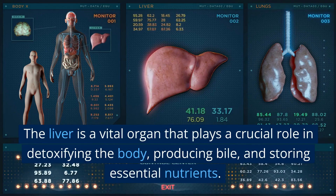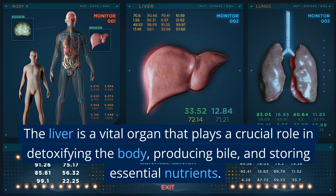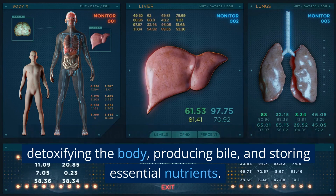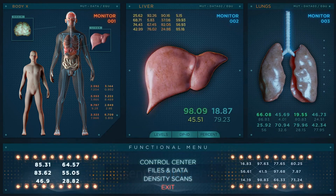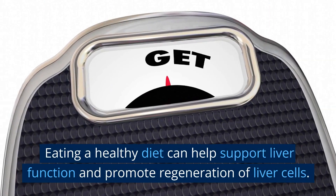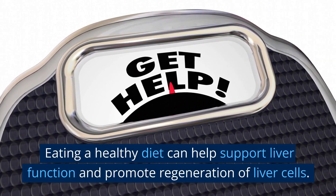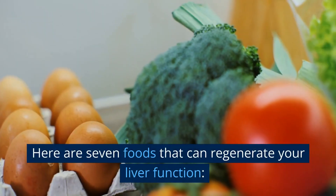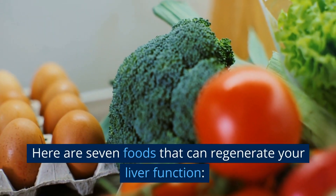The liver is a vital organ that plays a crucial role in detoxifying the body, producing bile, and storing essential nutrients. Eating a healthy diet can help support liver function and promote regeneration of liver cells. Here are 7 foods that can regenerate your liver function.